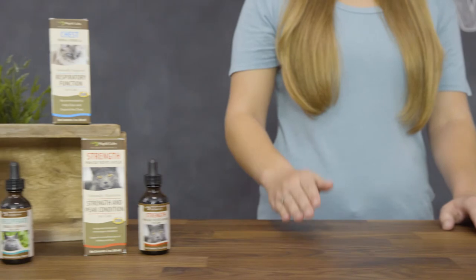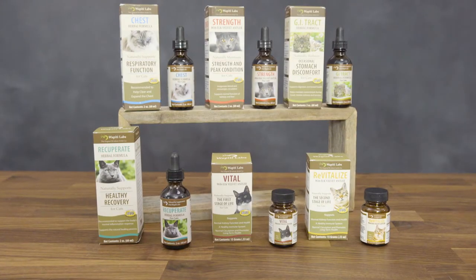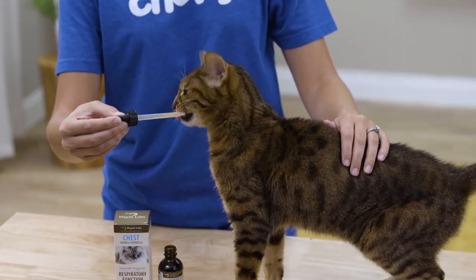Wapiti Labs is an audited member of the National Animal Supplement Council and all of their cat supplements are made in the USA under strict quality standards, so you know you're getting the best. And the doses for these formulas are small, so a little bit goes a long way.